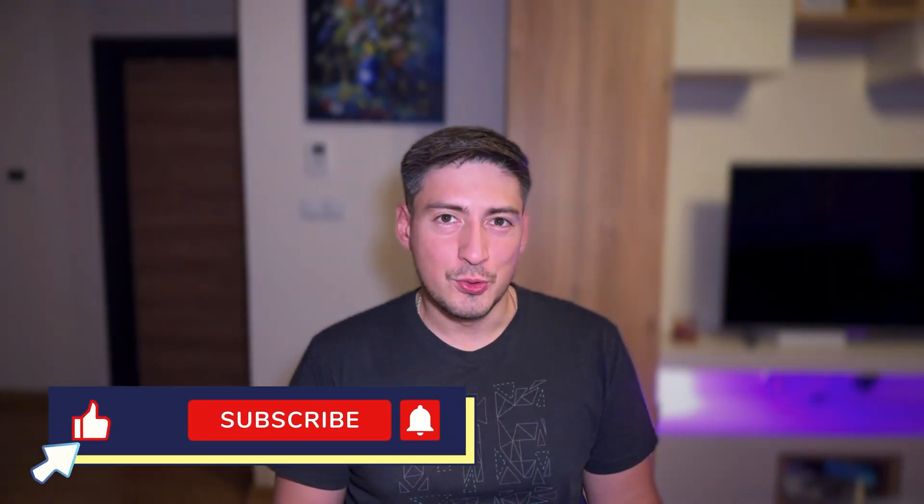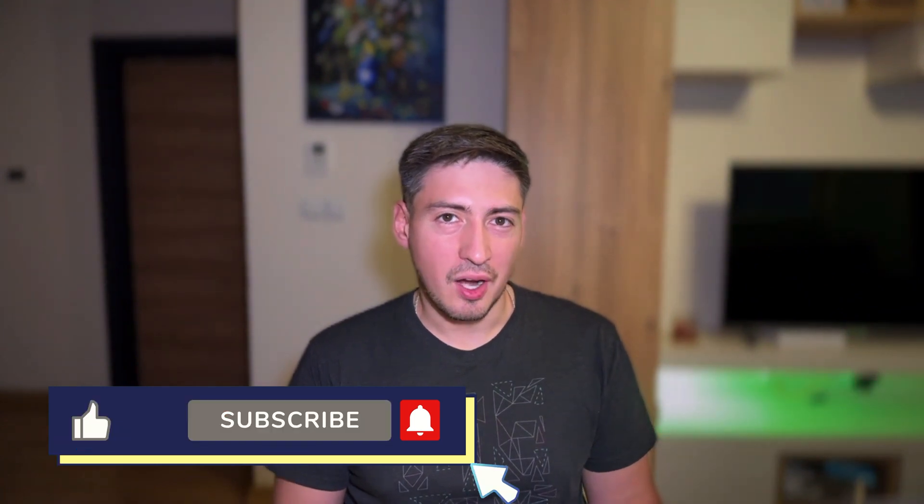If you like this video so far and you are not an AI, be sure to click the like button and hit subscribe for more genuine human-made content like this.